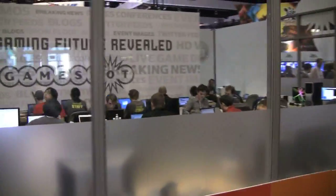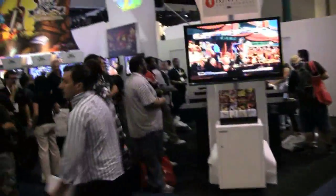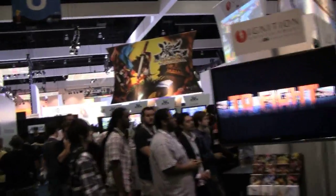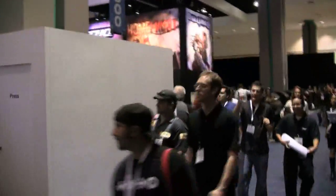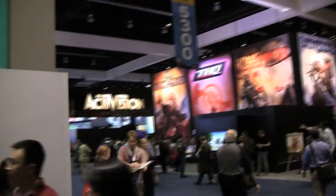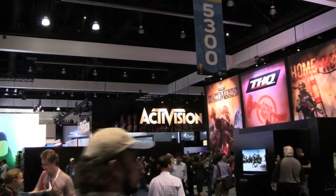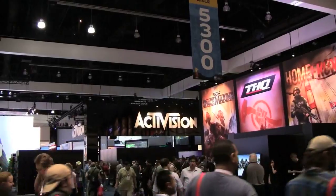The GameSpot media room. I wonder if I toss them $5 for a positive review. Down here at the very end we've got THQ, Activision, showing a lot of stuff — though there's not that much stuff. Probably stuff you can get done and over with pretty early on.